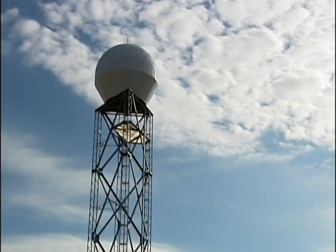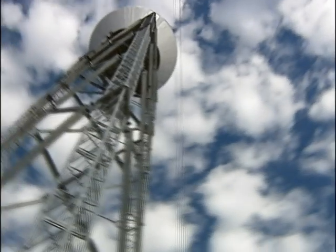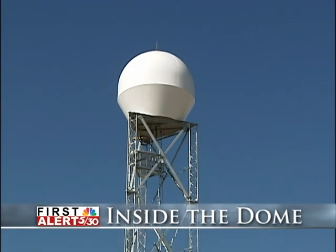From the outside, our Doppler radar looks like a golf ball on a tee — a huge dome perched on top of a 50-foot tower. So what's going on inside that allows us to give you the first alert of approaching weather?